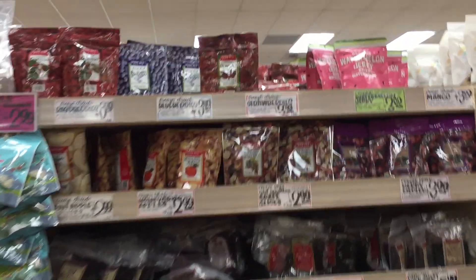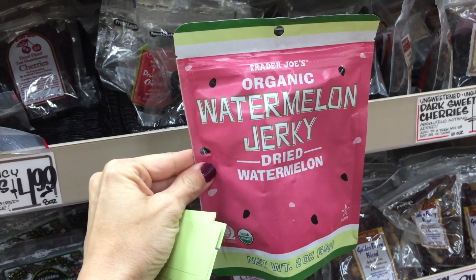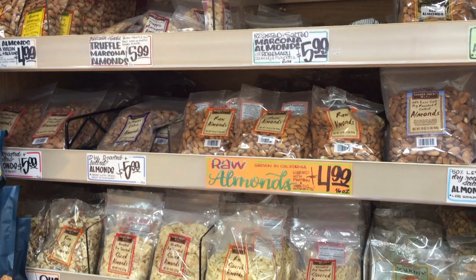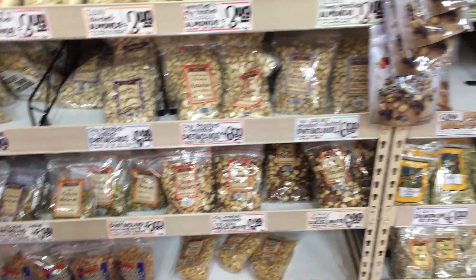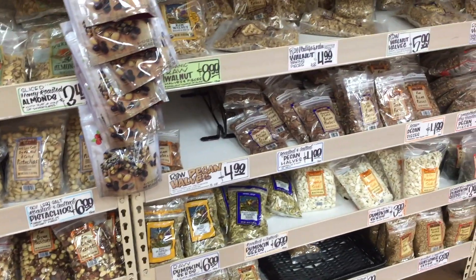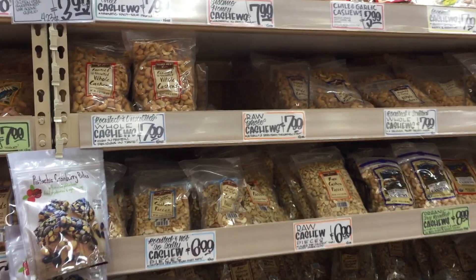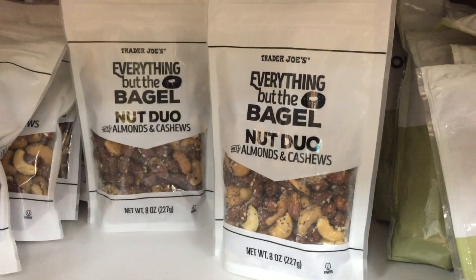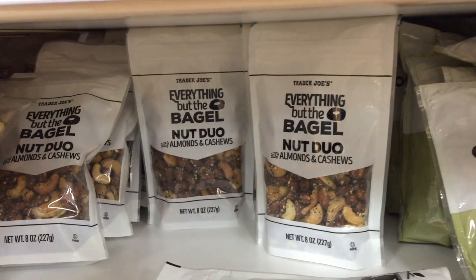I'm in the nut and dried food section, and I found this watermelon jerky. I think it's leftover from summer. Has anyone tried this? I feel like I have to buy it just to see — it's only $3. Trader Joe's nut section is always such an amazing deal. The amount of nuts you get for the price is unreal, especially if you don't have a Costco membership. Trader Joe's is known for their everything but the bagel seasoning, and it looks like they're capitalizing on that.